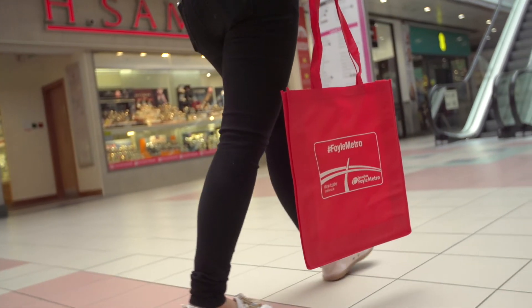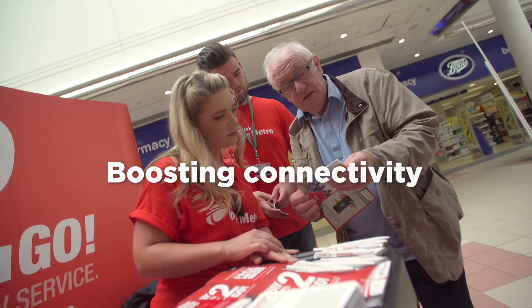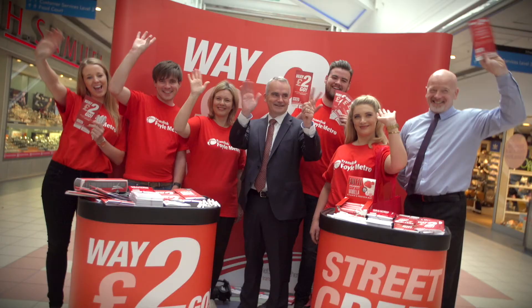The new red buses look great. I've actually used them this morning and I like the wee USB place — I think we're moving up in the world. I love the new buses and the red is a fantastic look, nice and bright.